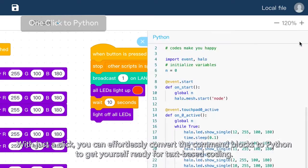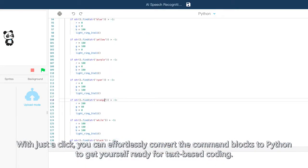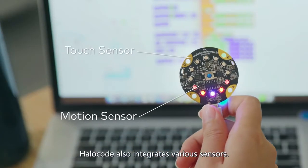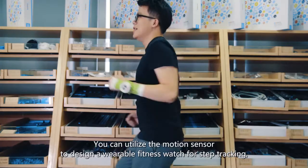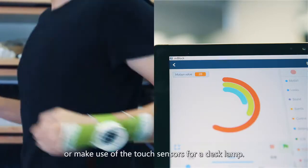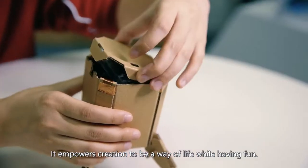With just a click, you can effortlessly convert the command blocks to Python to get yourself ready for text-based coding. HaloCode also integrates various sensors. You can utilize the motion sensor to design a wearable fitness watch for step tracking, or make use of the touch sensors for a desk lamp.